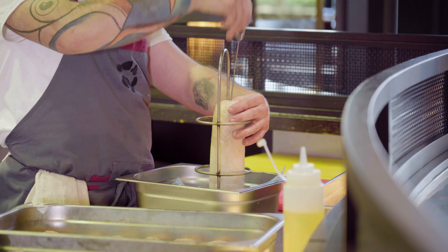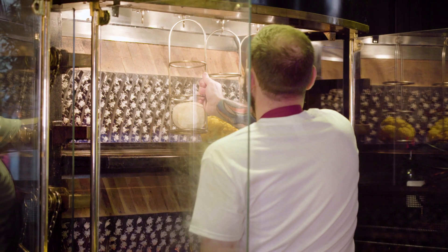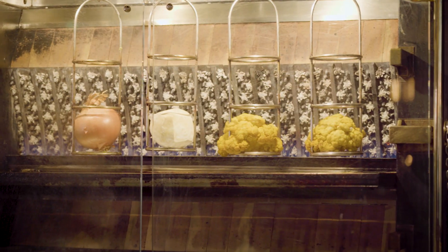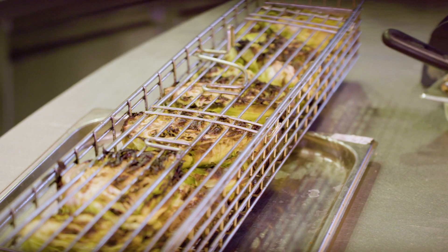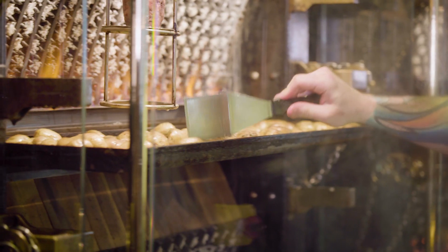We use a huge variety of things on the rotisserie. Classically everybody thinks of chickens, but we do ribs of beef, saddles of lamb, racks of lamb, venison loins, and we do vegetables — cauliflower, celeriac, beetroots. In the trays underneath the meat we cook potatoes and new potatoes and collect all that flavour that drips down from the meat as well.